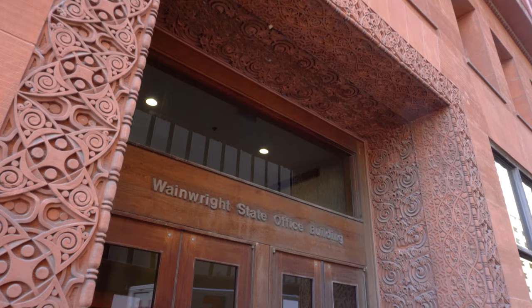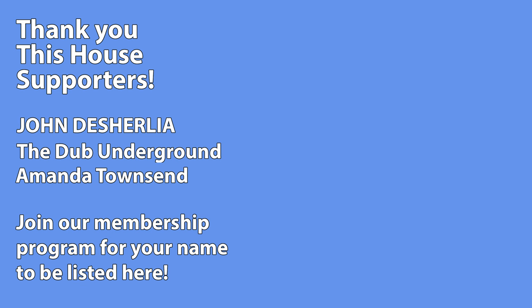Thank you all for watching. I really hope that you enjoyed learning about this landmark. I want to extend a special thanks to our members whose names you can see on the screen right now.